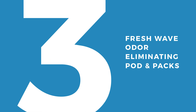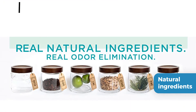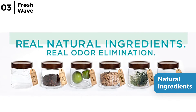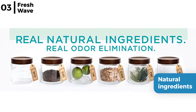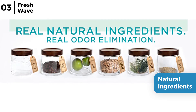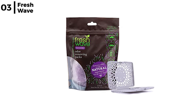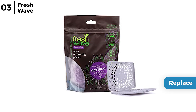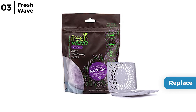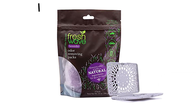Moving on next is the Fresh Wave Odor Eliminating Pod and Pax. This air freshener has real natural ingredients for safe neutralizing and removal of odor. It contains no harsh chemicals but is a blend of plant oils such as lavender, pine needles, lime and clove. The Fresh Wave Odor Eliminating Pod and Pax enables you to replace the odor removing packs in the resealable pouch every 30-60 days, leaving your car smelling clean and fresh.